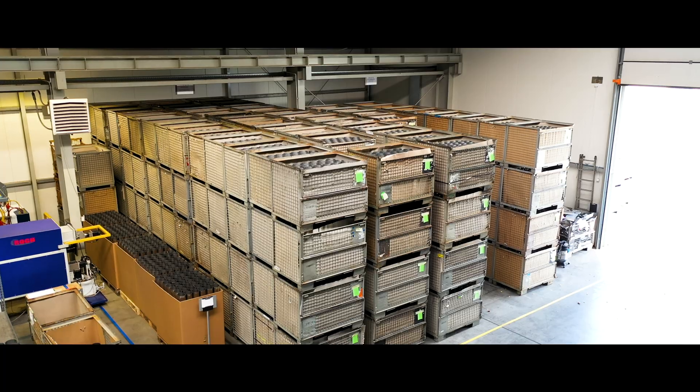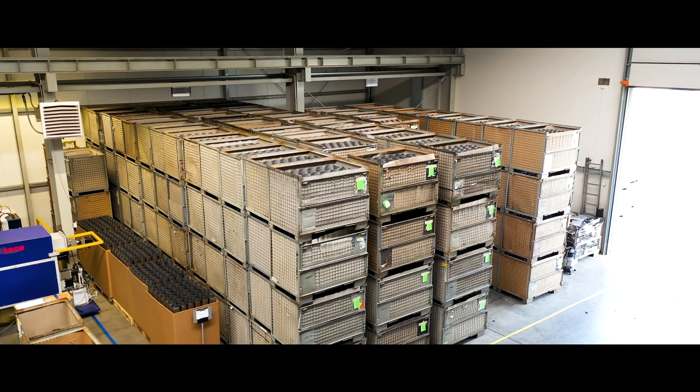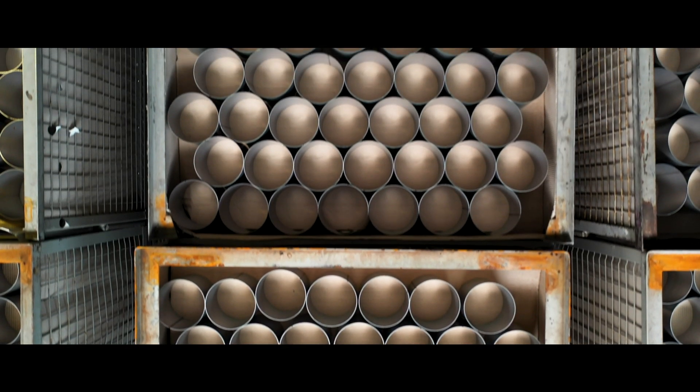Rock company conducts activity related to industrial production. Our latest area of activity includes production of housings, particulate filters, and catalyst housings.